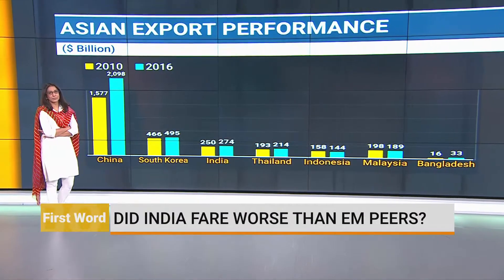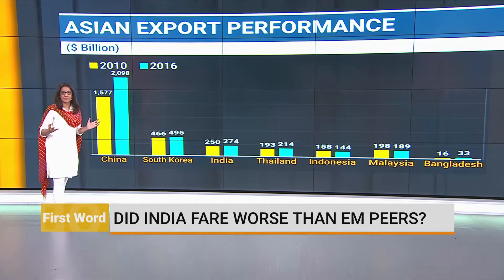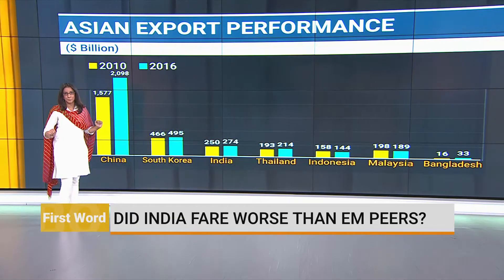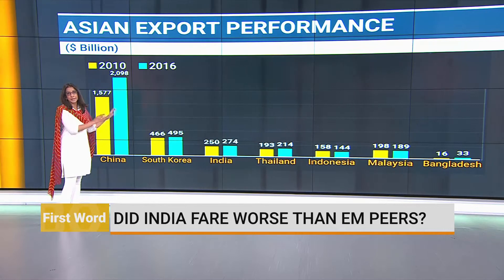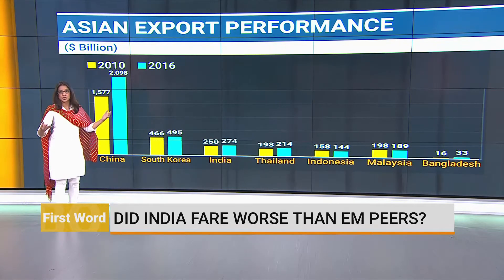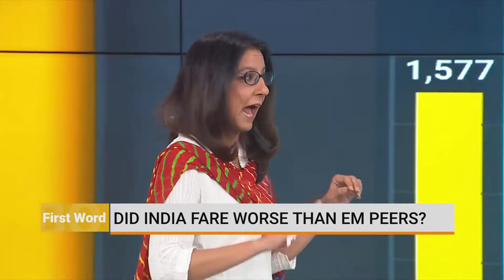If you've been following this growth debate, you're probably surprised by where this whole export story has suddenly come in from. For the last two years, nobody was talking about the export slowdown — now everybody is talking about the export slowdown and blaming it for growth. There is no doubt that if you compare pre-crisis years and post-crisis years, the level of growth in exports has come down, and hence its contribution to GDP growth and GDP growth overall has come down. There is no debate about that at all.